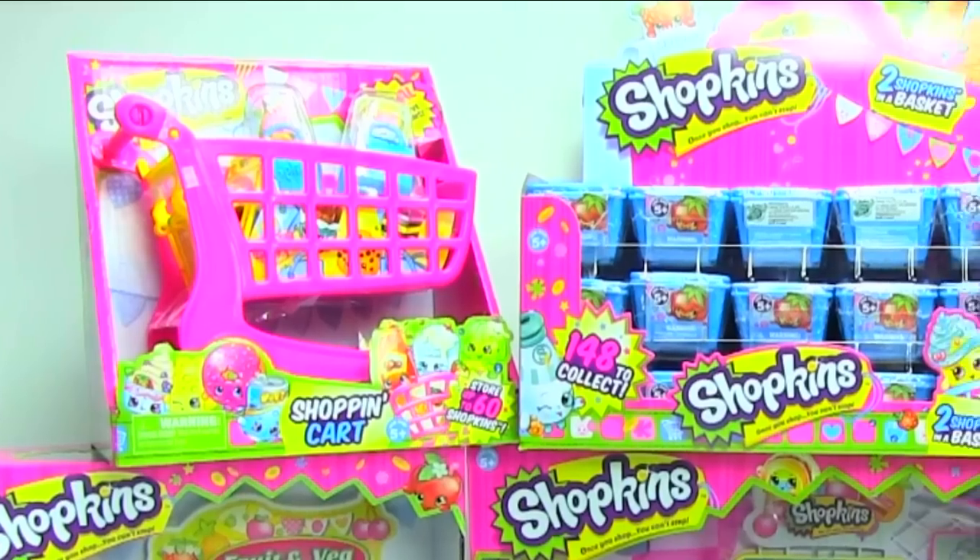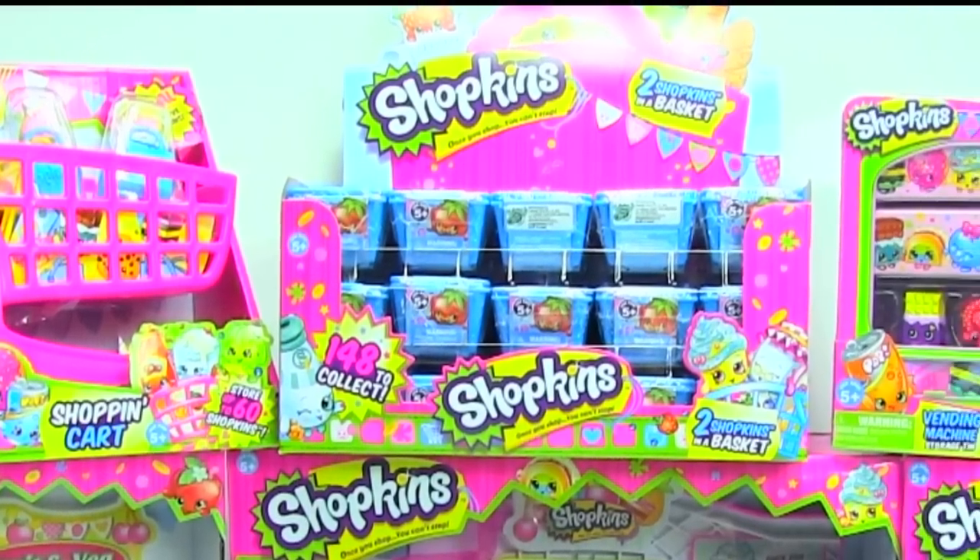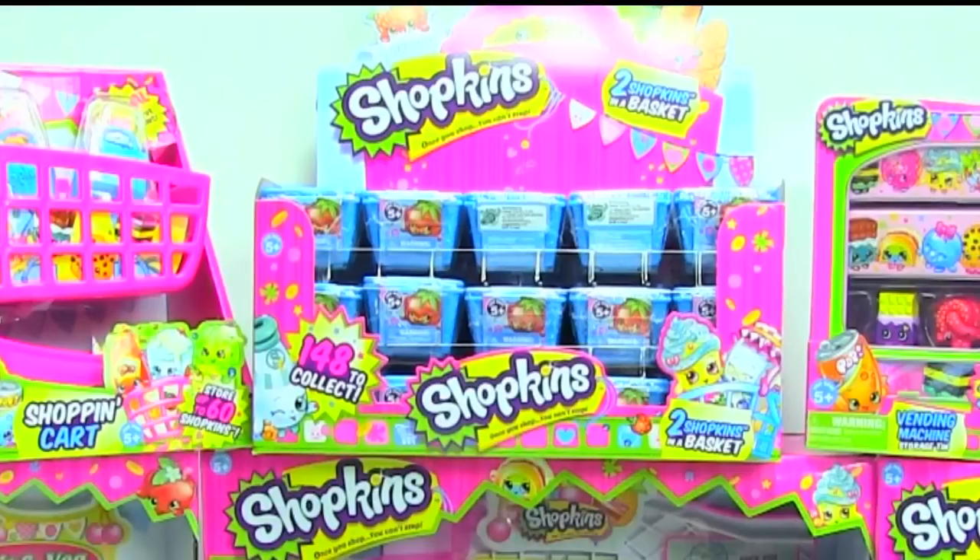Next, I have an entire case of 30 Shopkins blind baskets. Well, it's not a box, so I guess I should call it an unbasketing. I will be unbasketing the entire case in one video, so be sure to subscribe for this unbasketing.